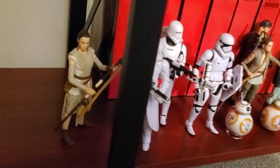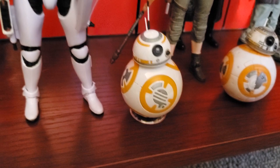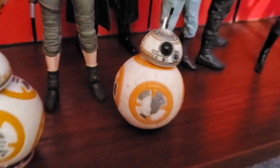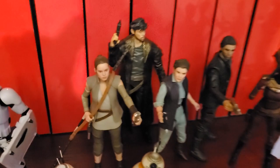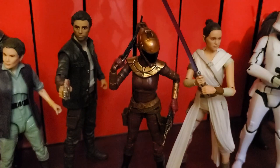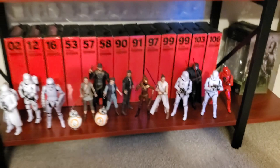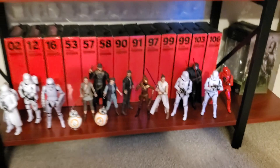Down here on the bottom shelf we have the Sequel Trilogy. We've got this Rey — the only reason I got that Rey was for that BB-8 right there, which is the Bandai model kit BB-8 that I still have to do a wash on. We've got some troopers, the troopers do look cool. Another Rey, DJ was free, General Leia was a gift, that Poe was a $5 Ollie's find, Zori Bliss — fun figure, pointless character but a very fun figure. That's a nice looking Rey. Then more troopers, jet troopers, and then Supreme Leader Kylo Ren. So that rounds out the bottom shelf, and that is the end of the collection.